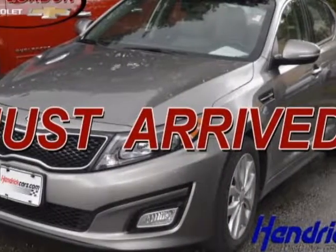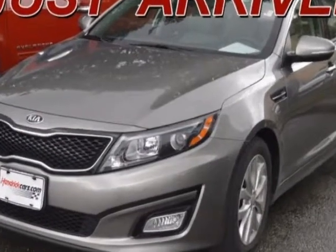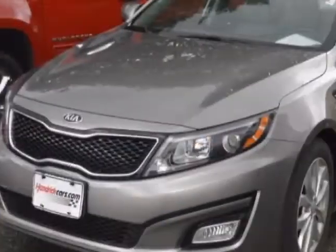Take a look at this 2015 Kia Optima. Carfax has certified this Optima as having one owner. This Optima has just under 23,000 miles.